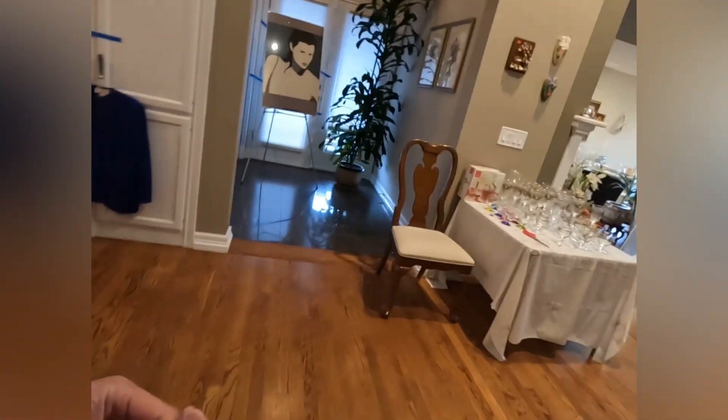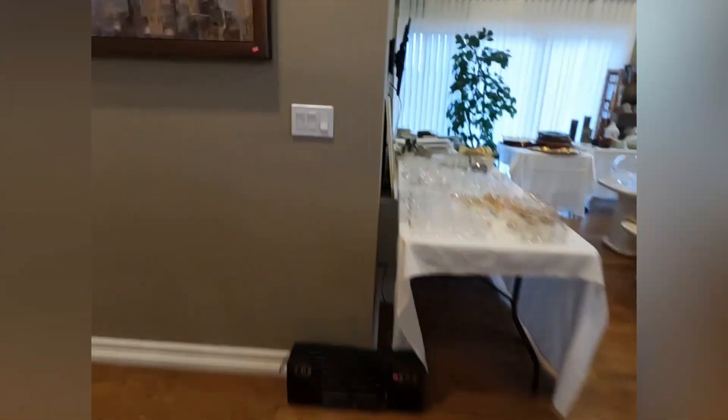Hi, my name is ABC Matt. If you're new to the channel, I go to yard sales, rummage sales, and estate sales. I find things that are undervalued and try to sell them on platforms like eBay. Today I'm at an estate sale, so let's see what we can find.